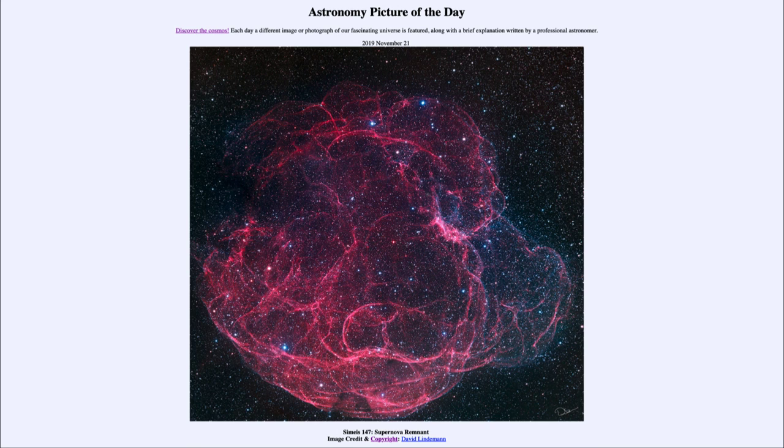So that was our picture of the day for November the 21st of 2019, titled Simeis 147 Supernova Remnant. We'll be back again tomorrow for the next picture. Until then, have a great day everyone, and I will see you in class.